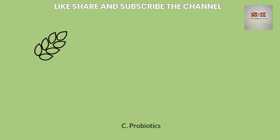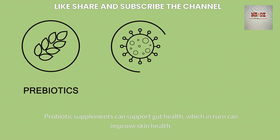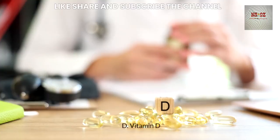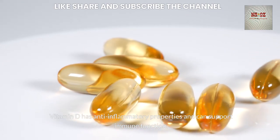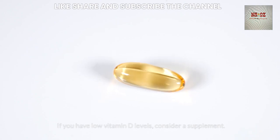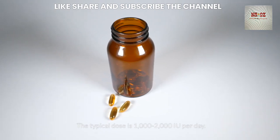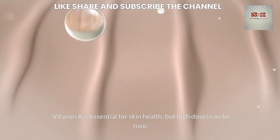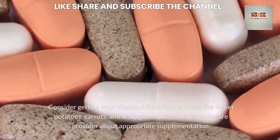Probiotic supplements can support gut health, which in turn can improve skin health — look for supplements with multiple strains of beneficial bacteria. Vitamin D has anti-inflammatory properties and can support immune function; if you have low vitamin D levels, consider a supplement with a typical dose of 1,000-2,000 IU per day. Vitamin A is essential for skin health, but high doses can be toxic; consider getting it from food sources like sweet potatoes, carrots, and leafy greens.